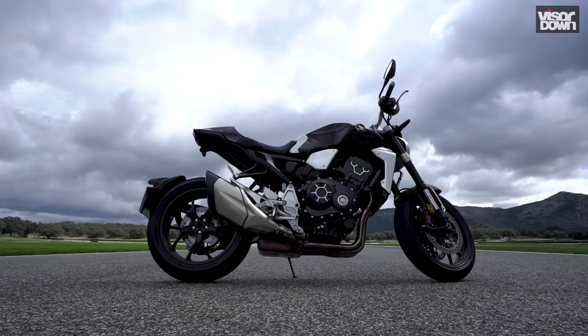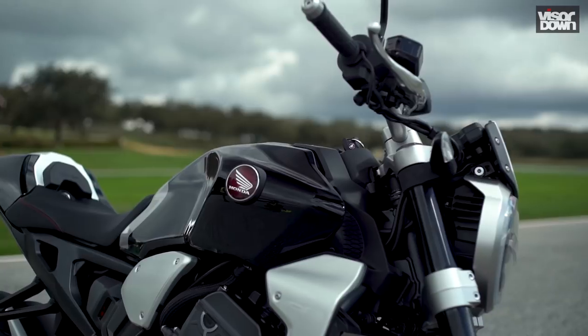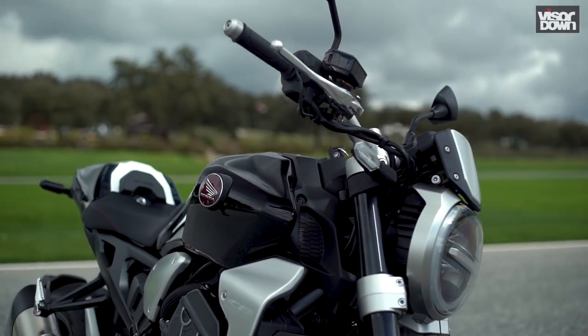The frame design also allows the seat to be slimmer, and while we'd like to see the option of a softer seat pad, this slimline waist means shorter riders shouldn't struggle so much with its 830mm seat height.